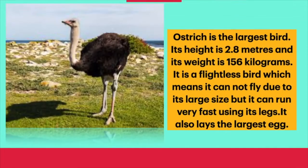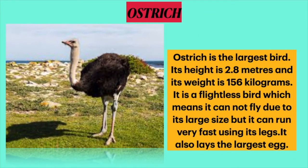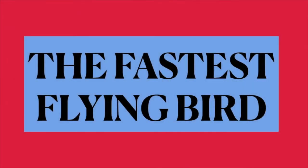The second one is the largest bird. Students, ostrich is the largest bird. Its height is 2.8 meters and its weight is 156 kilograms. It is a flightless bird, which means it cannot fly due to its large size. But it can run very fast using its legs. It also lays the largest egg.